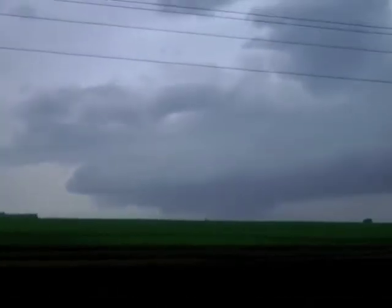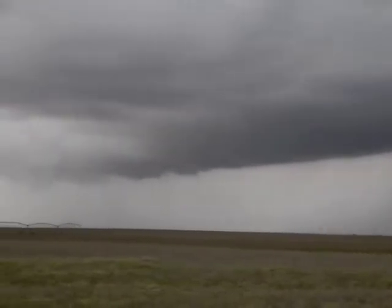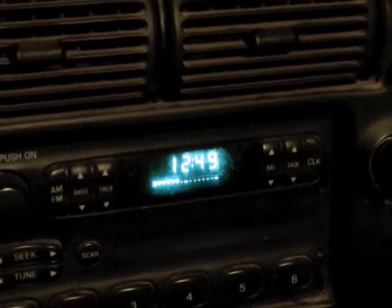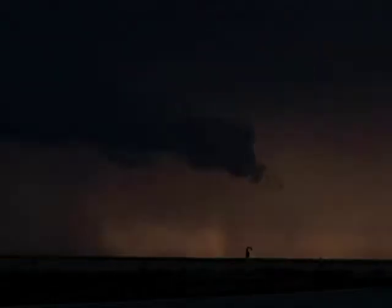The truth is, chasing supercells often yields no sightings of funnels or tornadoes. Rain or darkness often hides the twisters, and being out of position by only a few miles can make the difference in seeing a tornado that may last only a few minutes. Rotation and wall cloud sightings aren't uncommon, but they are not guaranteed to actually spin up a twister.